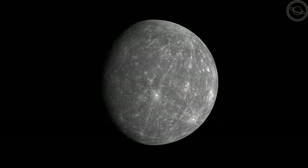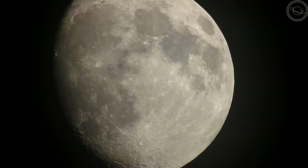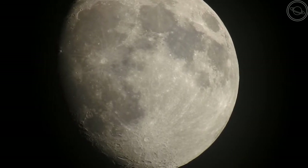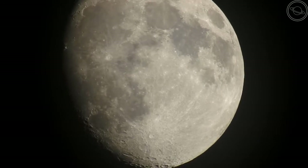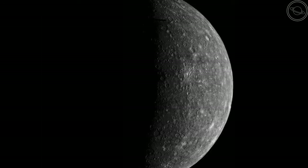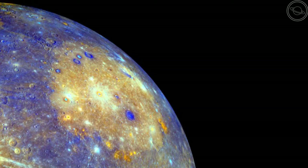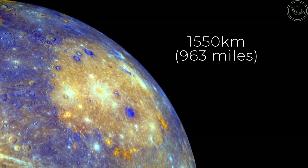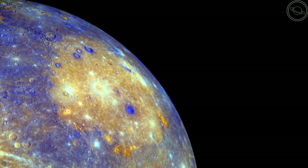What do you think of when you first see Mercury? For me it is our own moon. Both look similar in colour and are heavily cratered on their surfaces. However, some of Mercury's craters dwarf the moon's in size. The biggest crater on Mercury's surface is known as the Caloris Basin.